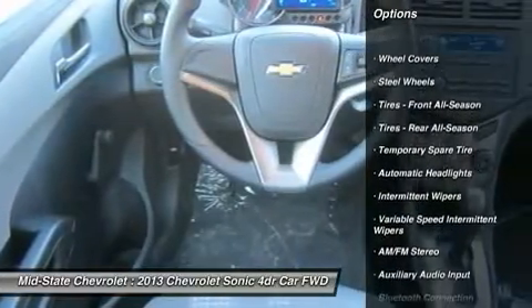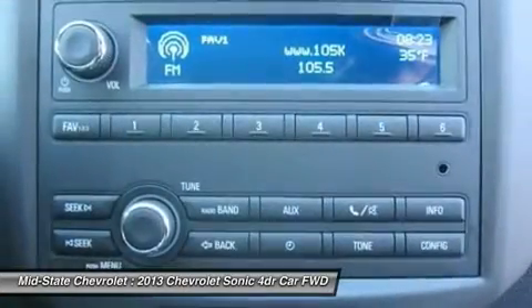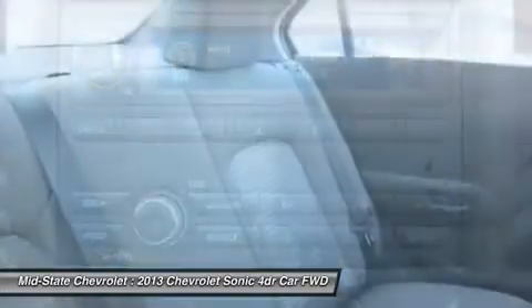Steering wheel audio controls, air conditioning, adjustable steering wheel, power steering, keyless entry, floor mats, and rear defrost.